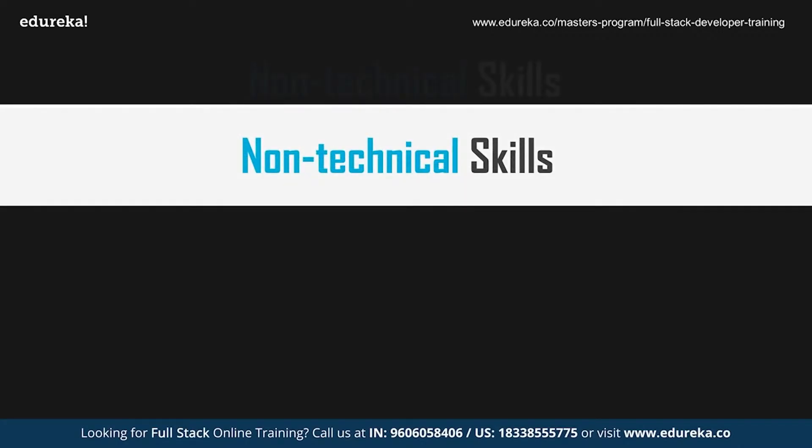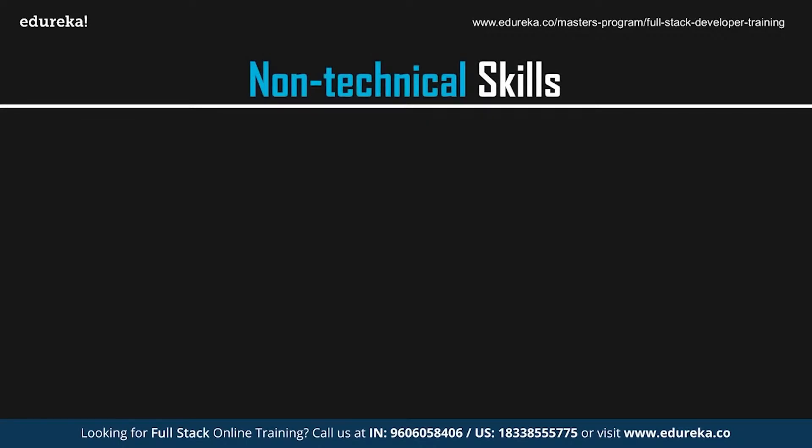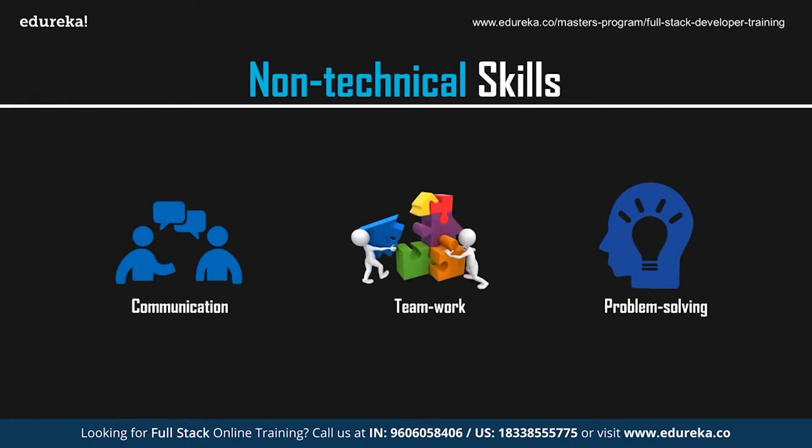Now let's look at the non-technical skills needed to land the best web development job. As a web developer, possessing the right technical skills is very important, but to create efficient products, you also need to communicate with clients and grasp ideas. You should be well-versed in verbal and vocal communication skills, and to work with a team, you need to possess the basics of teamwork.